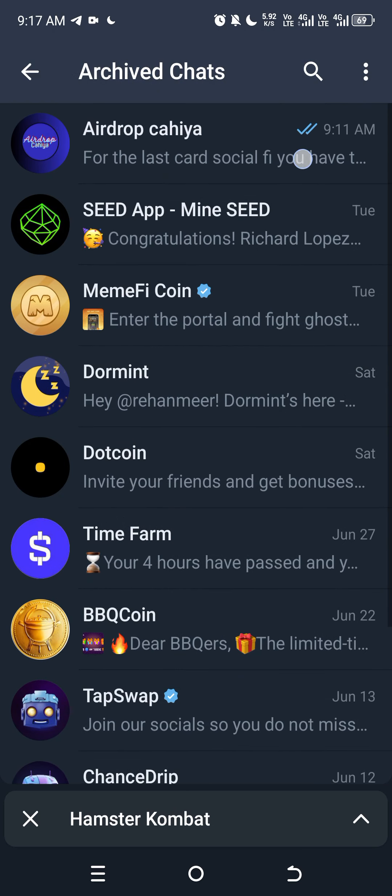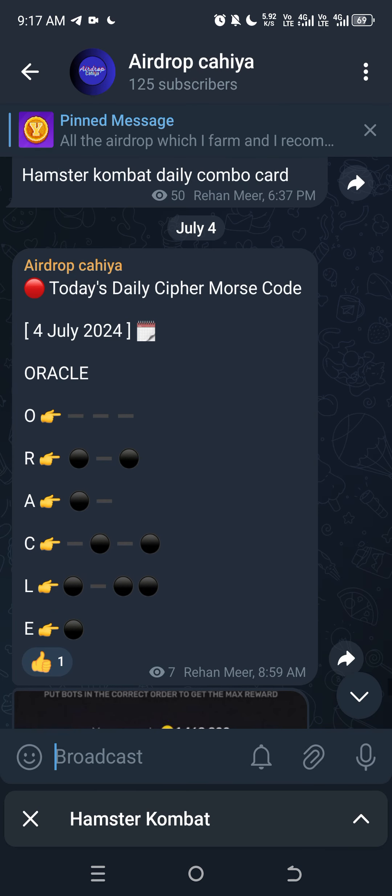You can also find this code on my Telegram — the link will be in the description.